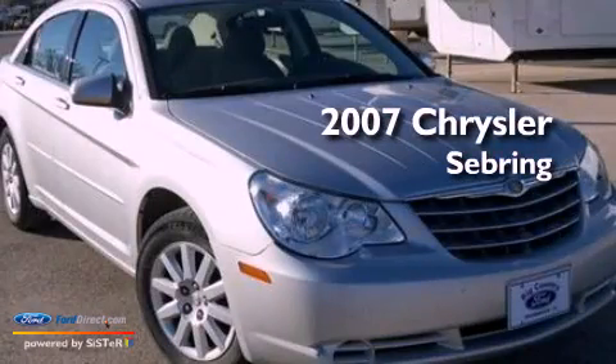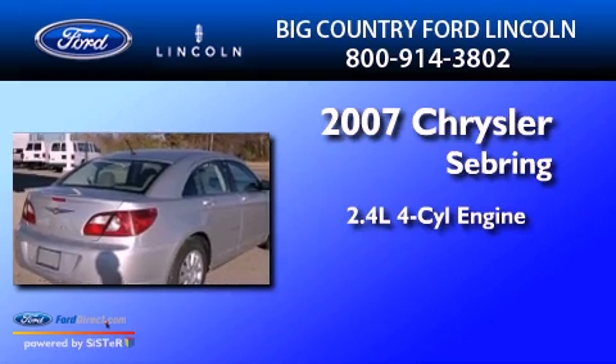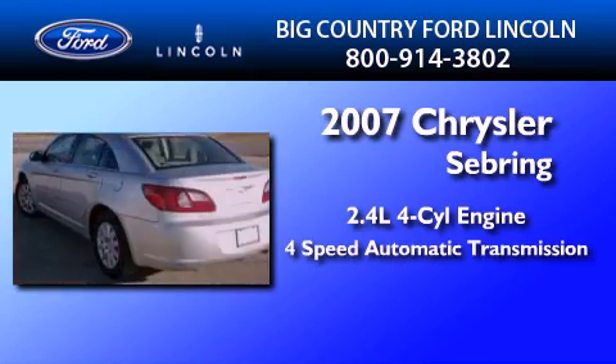This is a 2007 Chrysler Sebring. It has a 2.4-liter four-cylinder engine and a four-speed automatic transmission.